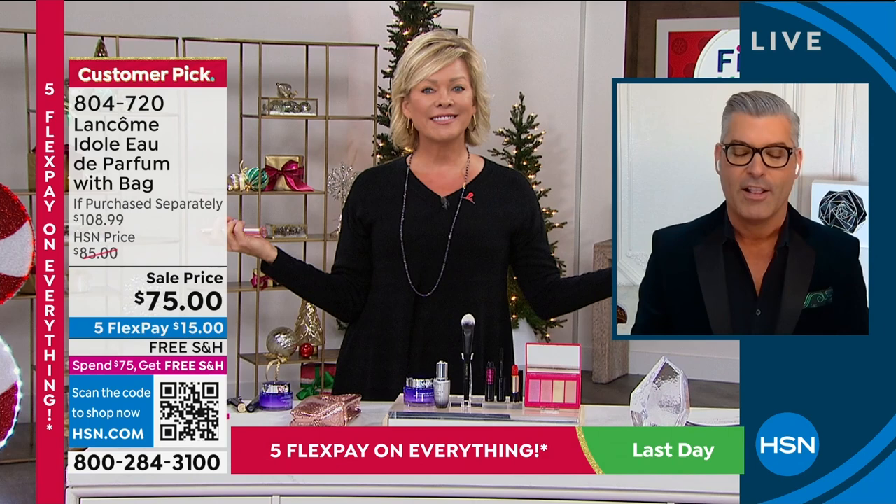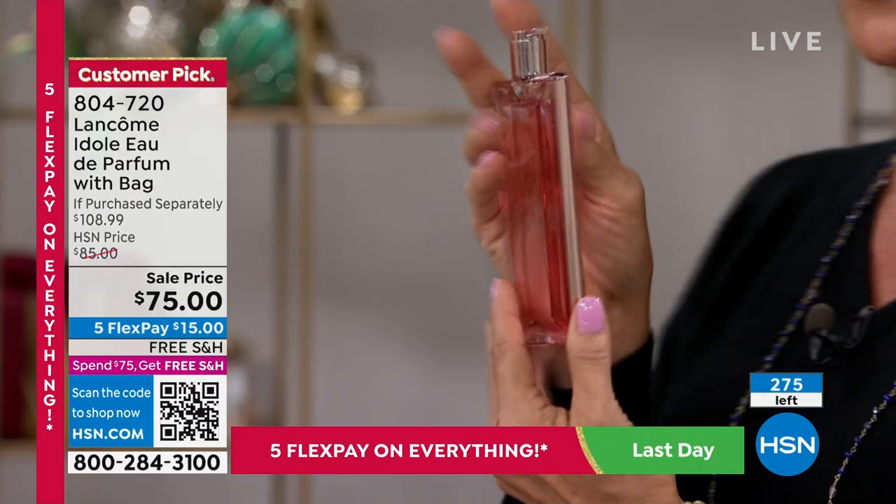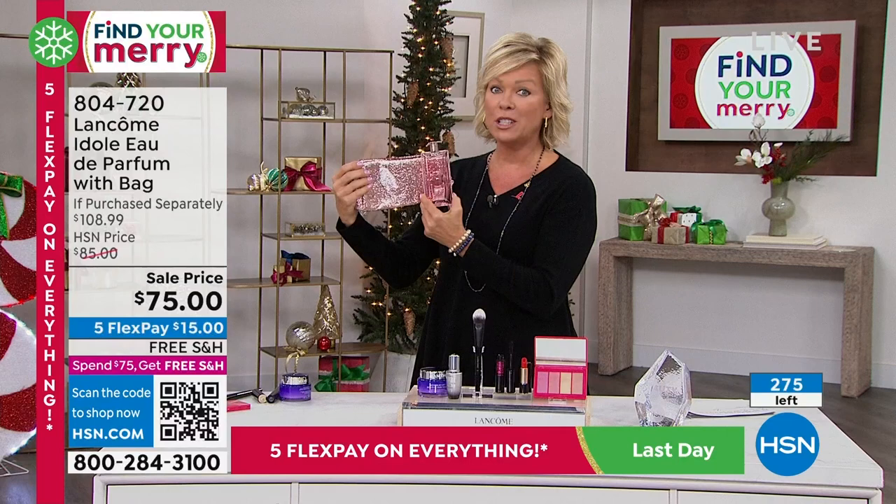Very feminine, sexy, clean, true. Look at this beautiful bottle. We only have 300 left — this aired earlier this morning and was hugely popular, so I wanted to give you a chance because there's nothing better than giving perfume for the holidays. Item number is 804-720. There's much more on hsn.com in terms of fragrances, so check that out.